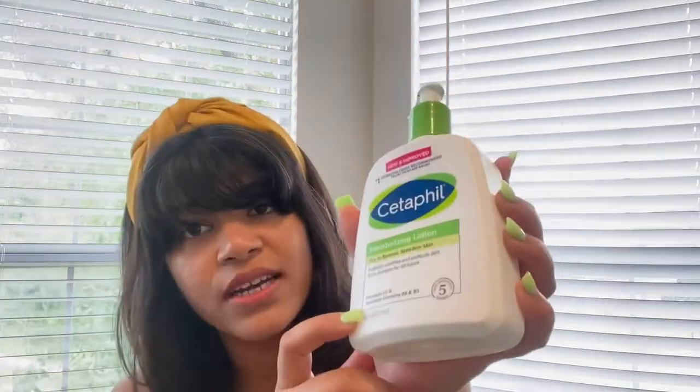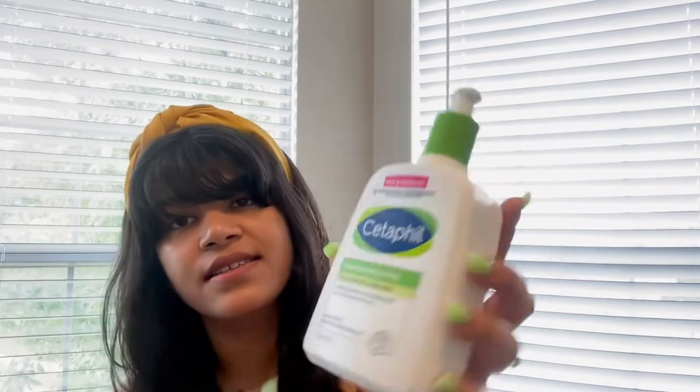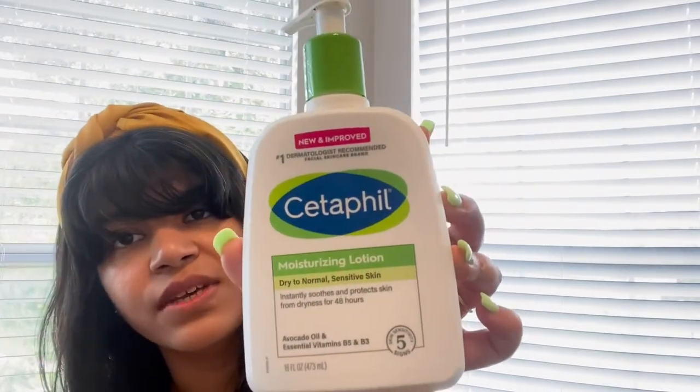The one product which is a must is the Cetaphil Moisturizing Lotion — it is also fragrance-free, paraben-free, and hypoallergenic, so it won't cause any allergy and it won't clog pores. Generally, I apply it at night generously and it does its magic during the night. It also contains avocado oil and essential vitamins B5 and B3, which I think are helpful.